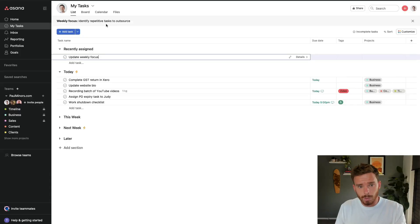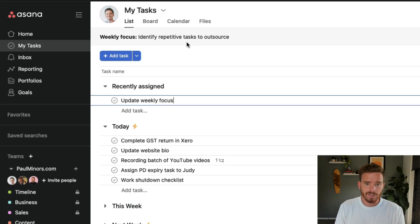Here's an example: "Identify repetitive tasks to outsource." It's something I want to improve on — identifying what I'm doing on a weekly basis that my team can help me with. I could do this over the course of a week if I want to make it the priority for the week, but in this particular case this might be my focus for the next month or so. All this to say, it doesn't have to be just a weekly focus — if you want to make it a bit more long term, I think that's okay.